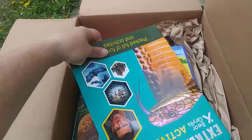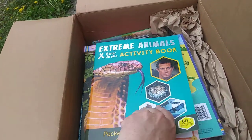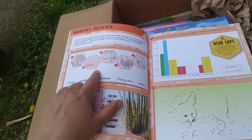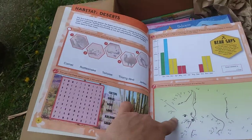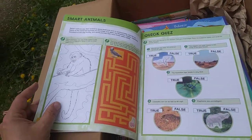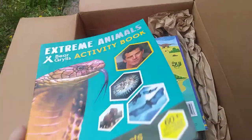Here's another one of my favorites — the Bear Grylls activity books. These are great. They come with stickers and teach kids lots of facts about animals. For example, this one talks about habitat, deserts, and what kind of animals live in the desert. You place stickers, there's dot-to-dot, word search, and how to read graphs. I absolutely love these for homeschool. There are a couple of new ones that just came out that Rachel hasn't done yet.